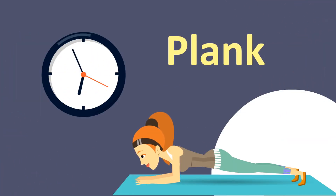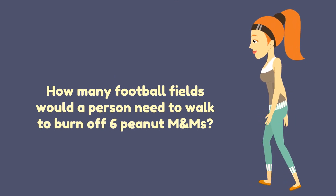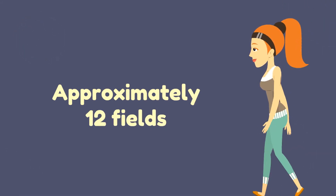Plank. How many football fields would a person need to walk to burn off six peanut M&Ms? Approximately 12 fields.